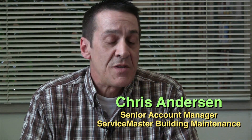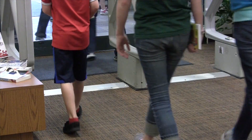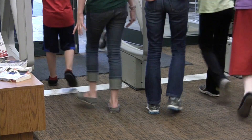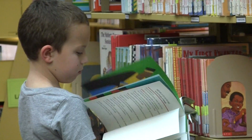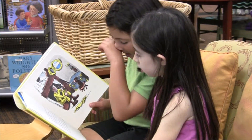The biggest difference between the libraries and, say, a Class A office space is your typical Class A office space doesn't have 1,200 to 1,500 customers coming through the office a day. And then on top of that, you add in a lot of children with little grubby hands.